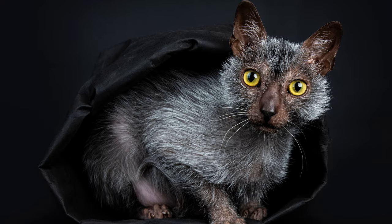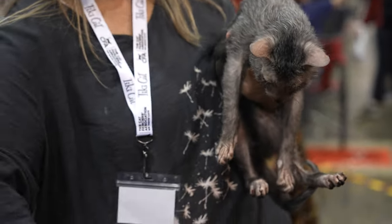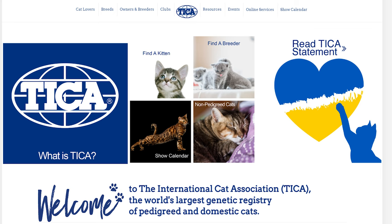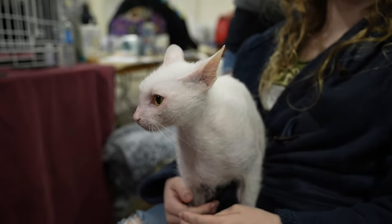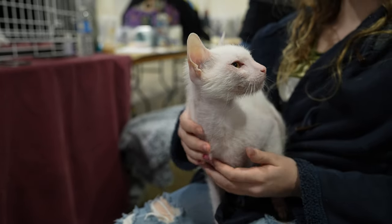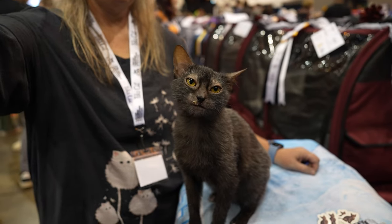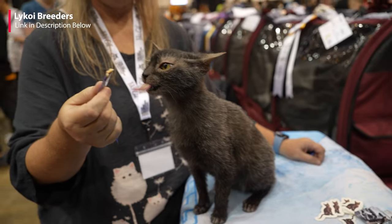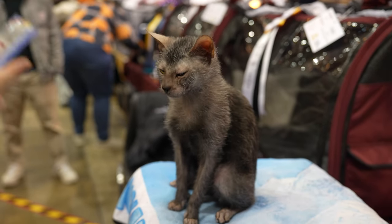Lycoi cats are a rare breed, and hence can be expensive. If you're looking to find a Lycoi kitten from a reputable breeder, expect to pay on average $2,400 and up. You want to make sure you find a reputable breeder that is registered with TICA or CFA, to ensure you get a healthy cat. Prices are dependent on the type of color, with non-black roan kitties being more expensive. Show-quality kittens are also more expensive than pet-quality ones. I hope you enjoyed learning about the Lycoi cat, and that it helped you decide whether this cat breed is right for you. I will list a few reputable Lycoi breeders in the description below. If you have a Lycoi cat, comment down below — what are your experiences like?